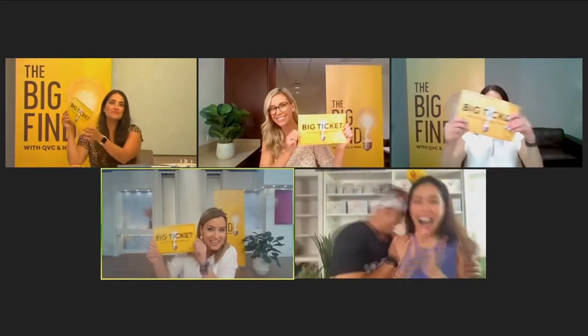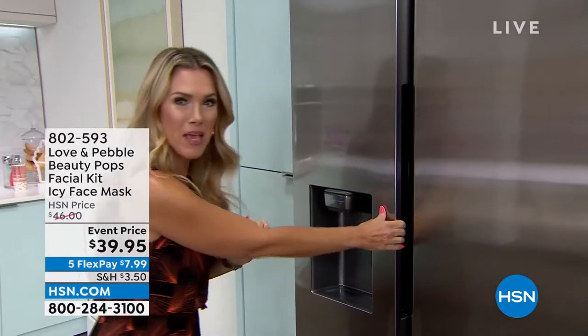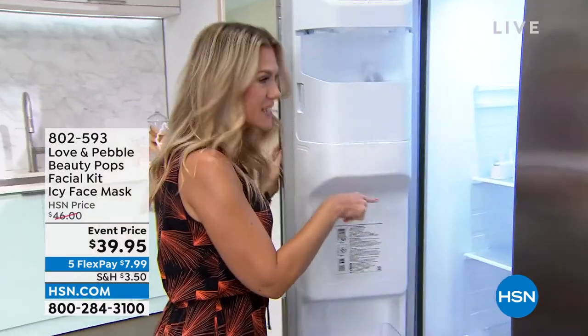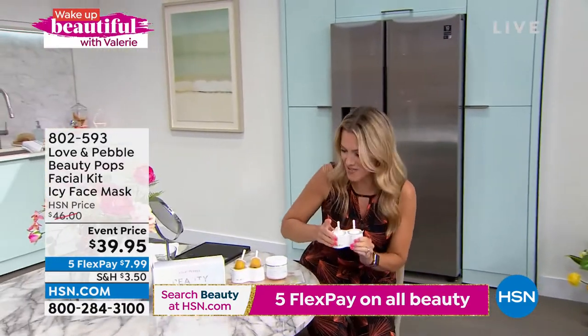I think unanimously we'd like to give you guys a big ticket! You go to the freezer to pull out your icy facial mask. This is that viral TikTok sensation that has taken the world by storm. We had it here on Wake Up Beautiful — it was so immensely popular, I asked to have it back.